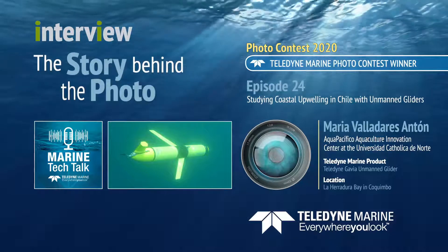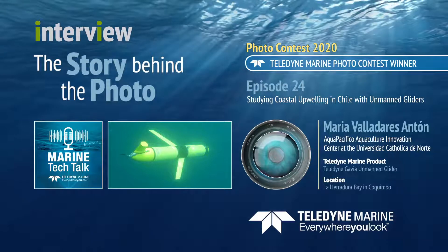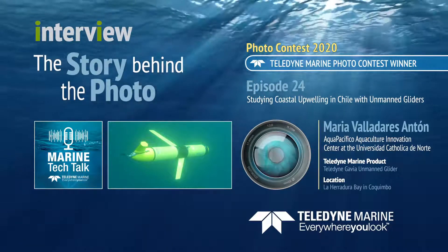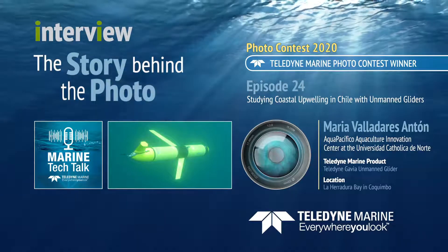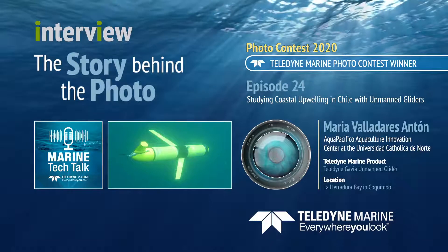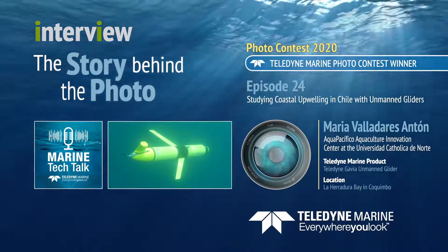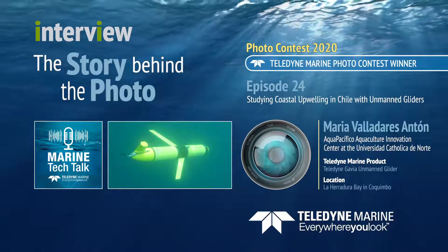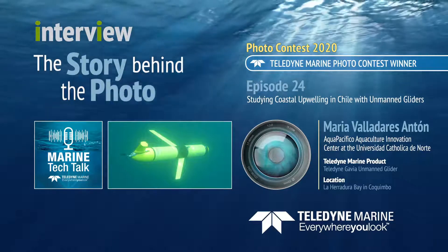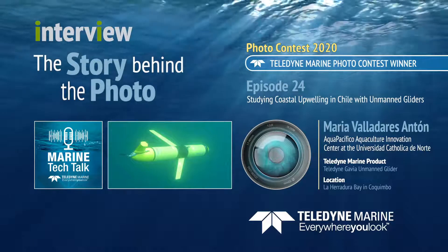Thanks for listening to the Marine Tech Talk podcast. To learn more about the work that Maria and her colleagues are doing, check out the notes for this episode, where you'll find links to the Aqua Pacifico website as well as the center's Twitter and Facebook accounts. You can email host Melissa Rossi at MarineTechTalk@Teledyne.com. If you like this podcast, please subscribe on Apple Podcasts or wherever you're hearing this show so you'll never miss an episode. Thanks for listening, and we'll see you again next time.